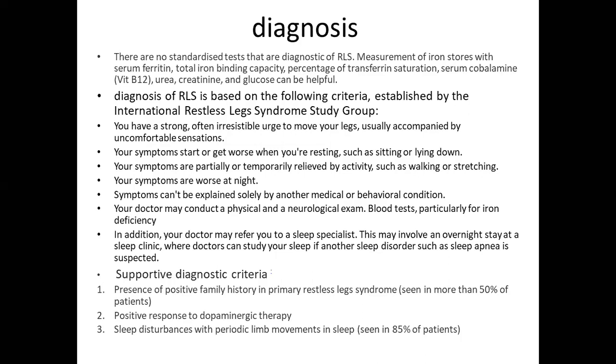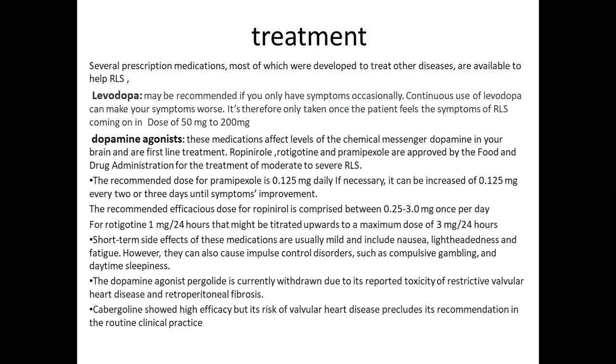Supportive diagnostic criteria include presence of positive family history in primary RLS, which is seen in more than 50 percent of patients; positive response to dopaminergic therapy; and sleep disturbances with periodic limb movement in sleep, which is seen in 85 percent of patients.